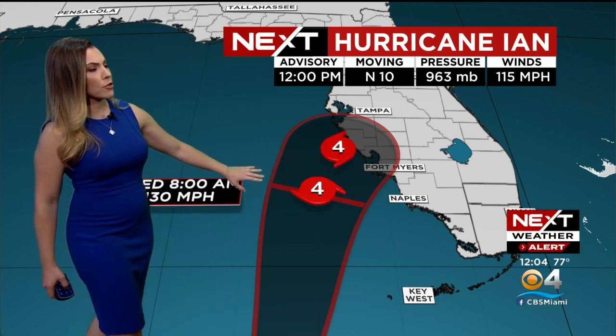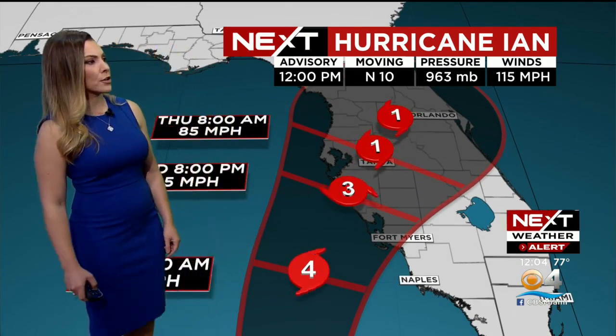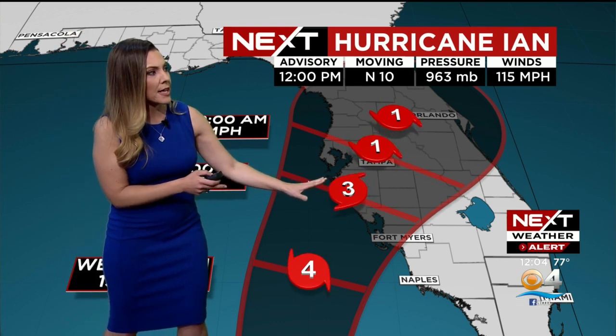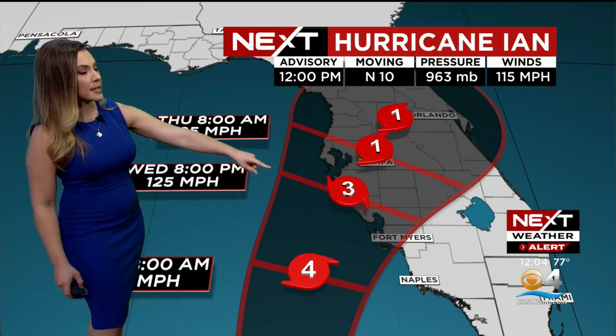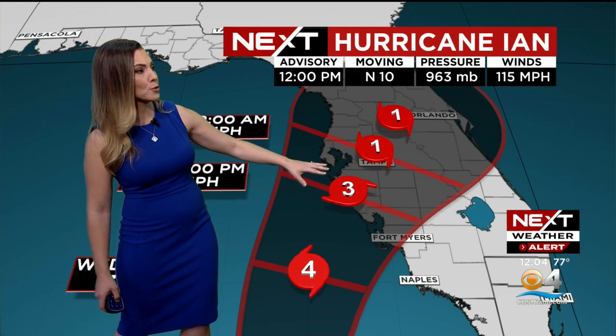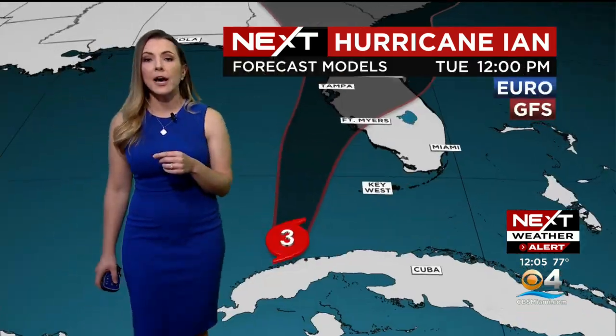Throughout tonight, it is going to make its closest approach to the Lower Keys. So progressively throughout today and tonight, we're going to see those conditions worsen for the Lower Keys especially. For the west coast of Florida, by tomorrow afternoon it gets closer and closer to hitting land along the coast. The cone itself has nudged a little more south and east. Ian is still going to be a major hurricane once it makes landfall — potentially a category three. This is a very strong, powerful system. As it moves over central Florida, it will eventually downgrade.